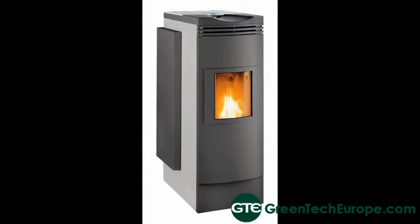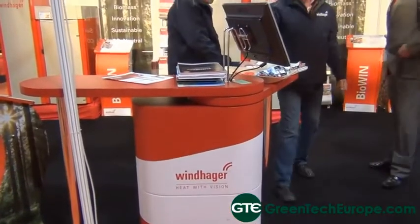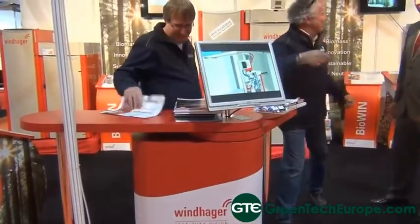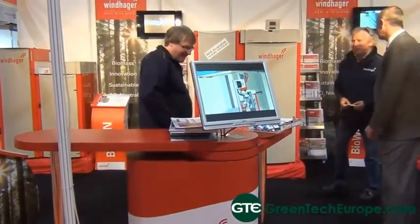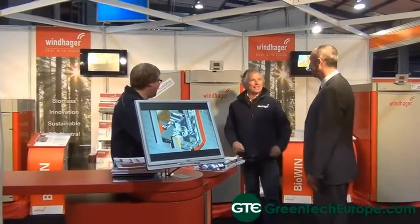So where do you see the company going in the next five years? In the next five years we see substantial growth, particularly in the larger output boilers at the moment. But over the next 12 months to two years with the introduction of the domestic RHI, the opportunities are substantial. We see that heat is a basic human requirement, particularly in Northern Europe and in the UK, so we see substantial growth opportunities over the next three to five years, which we're here to exploit.